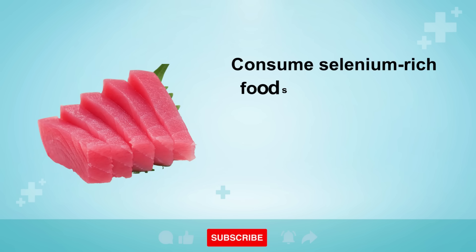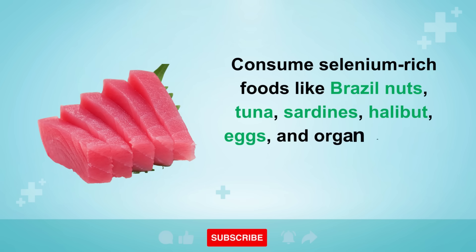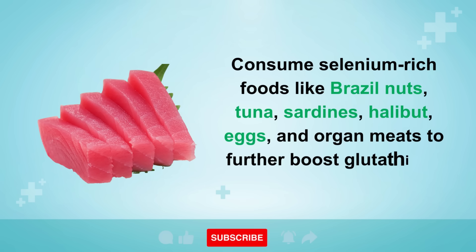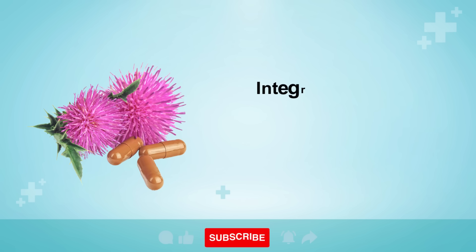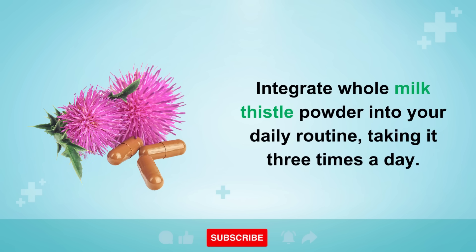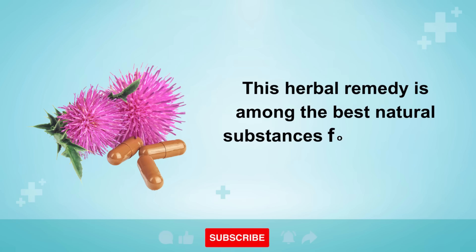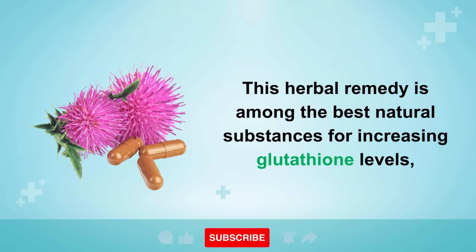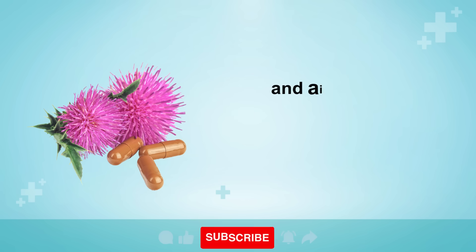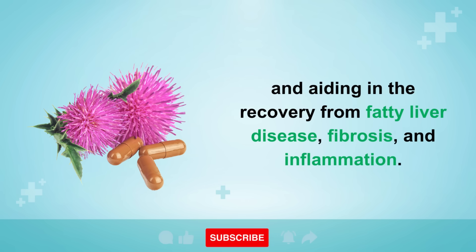Consume selenium-rich foods like Brazil nuts, tuna, sardines, halibut, eggs, and organ meats to further boost glutathione levels. Integrate whole milk thistle powder into your daily routine, taking it three times a day. This herbal remedy is among the best natural substances for increasing glutathione levels and aiding in the recovery from fatty liver disease, fibrosis, and inflammation.